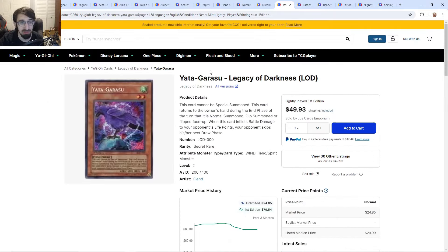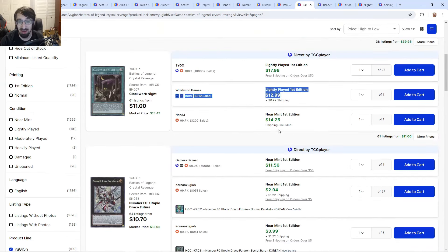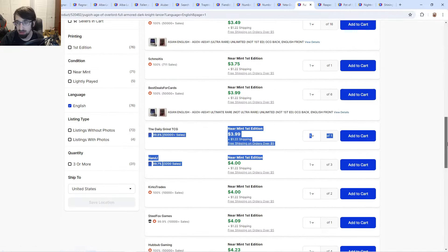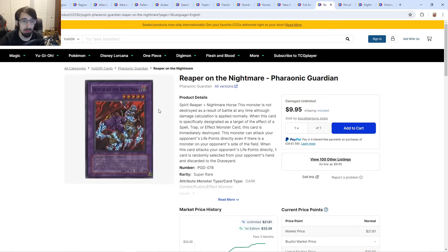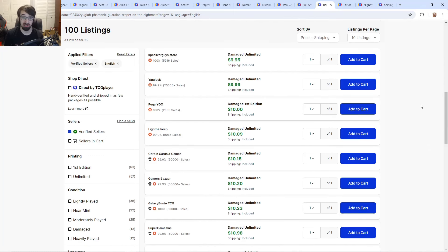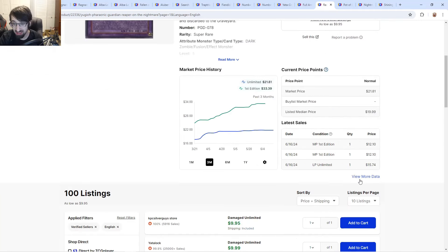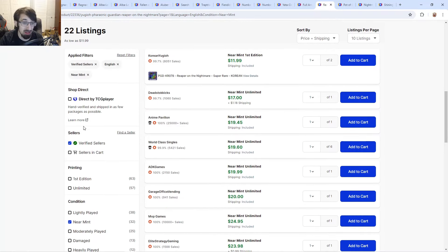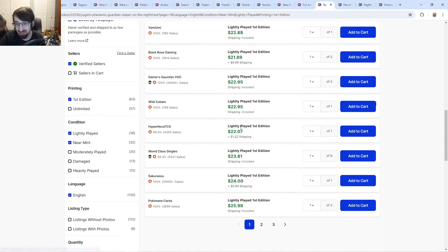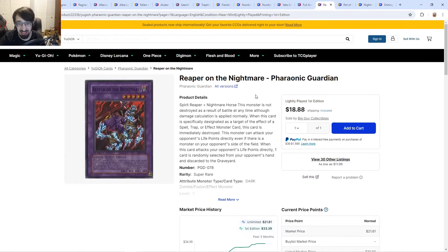First edition sets at 50 are always going to hold value — they're not going to reprint the first edition label. Clockwork Night is 14. Utopia is about 10 to 12. Black Ray Lancer has gone back down to four dollars. Reaper of the Nightmare — some people don't understand this for a goat or Edison card. Damaged copies are ten dollars and they are selling — so if you find this card in any condition and know how to move it, it's worth money.